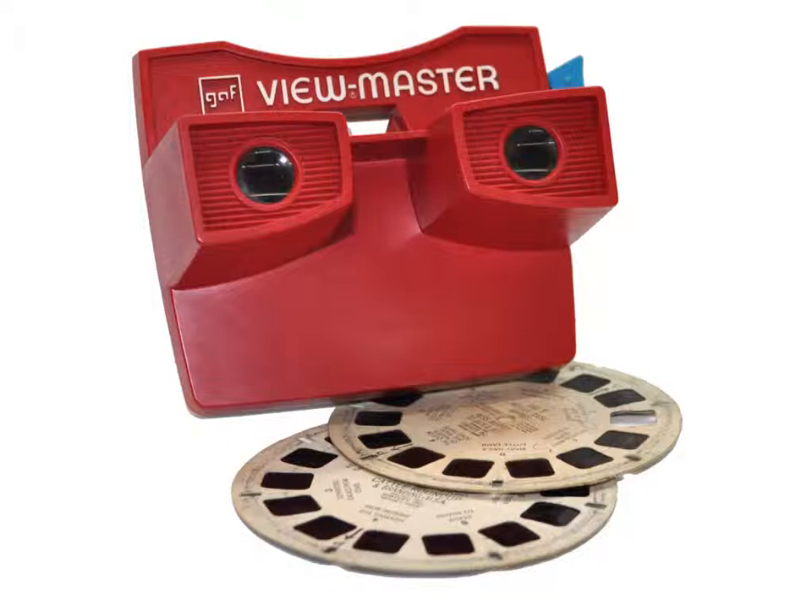I've been fascinated with 3D photography my whole life. I had a View-Master when I was a kid. When you look through it, you hold it up to your face and it blocks out the world, and then it becomes 3D and just sucks you in. There's this magical property of transporting you to another world that I found really exciting.